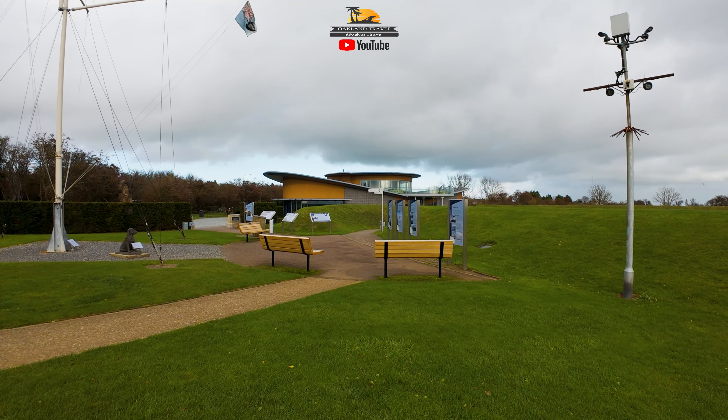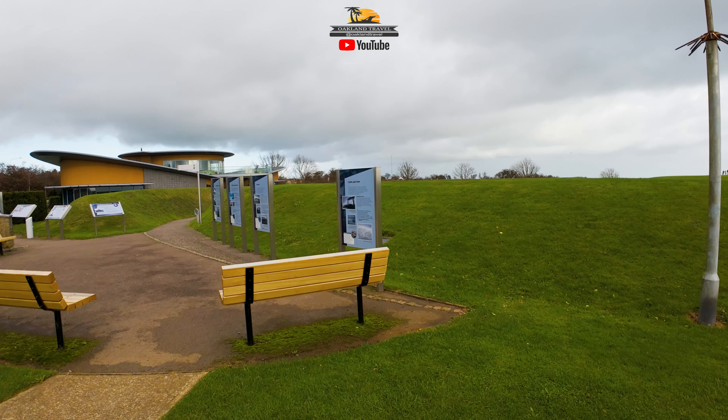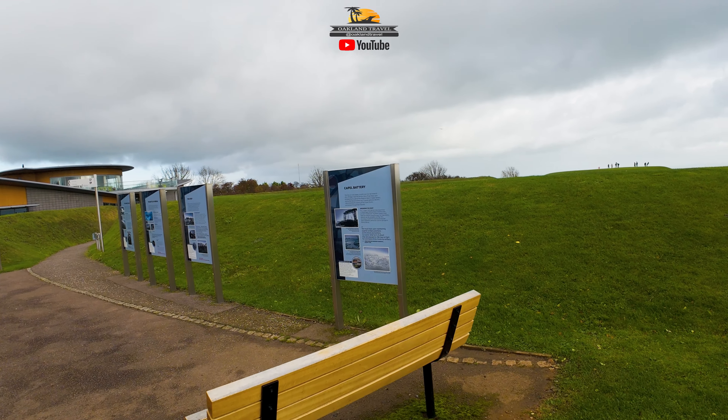A lot of history here. If you've never heard much about World War II, this area right here — the Battle of Britain Memorial — was crucial, absolutely crucial to the defense of England and the defense of London, as all of those German planes would come over across the channel. I can only imagine what it was like back then. But this memorial right here pays tribute to all of them.